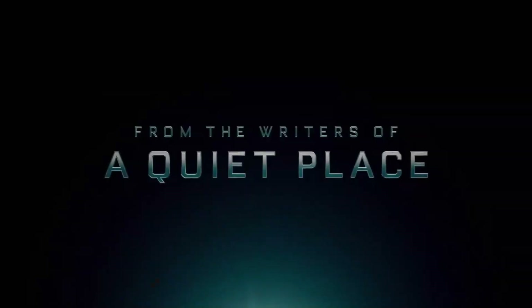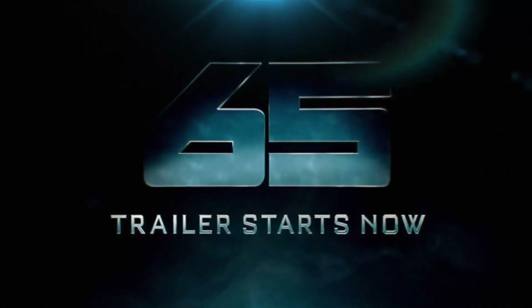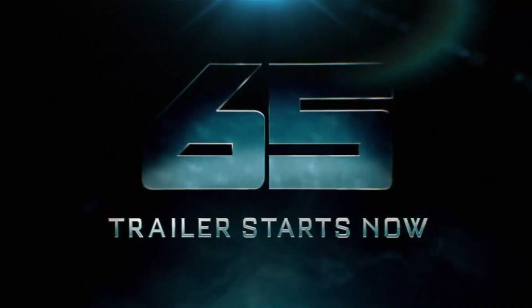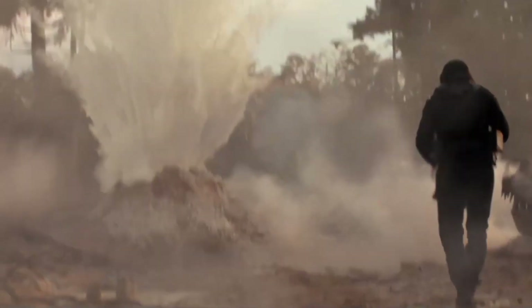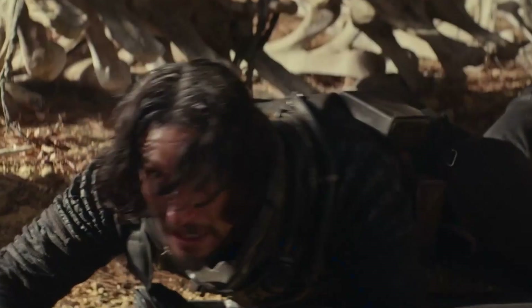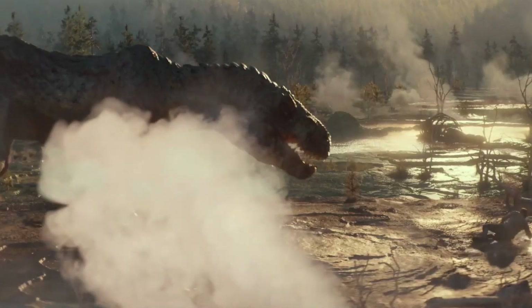Hello ladies and gentlemen, welcome back to another movie breakdown where today we'll be breaking down the 65 movie's second trailer. Personally, it's my favourite trailer from the movie and shows a more adventurous side rather than deep horror like the first one. If you're excited, press that like button and subscribe for more Jurassic and dinosaur related content. Now let's get into and break down all of the brand new scenes from this trailer.